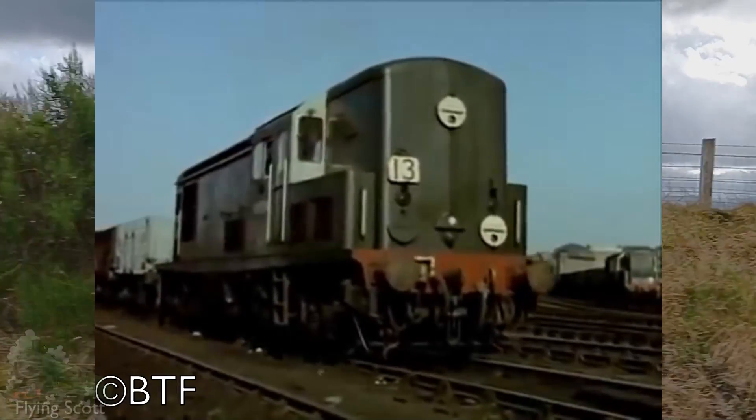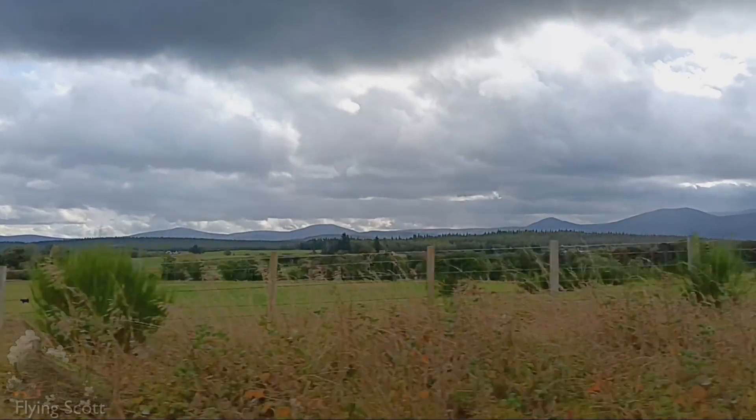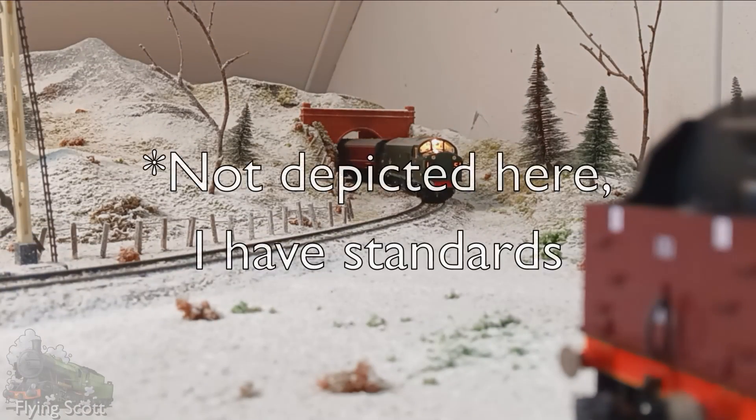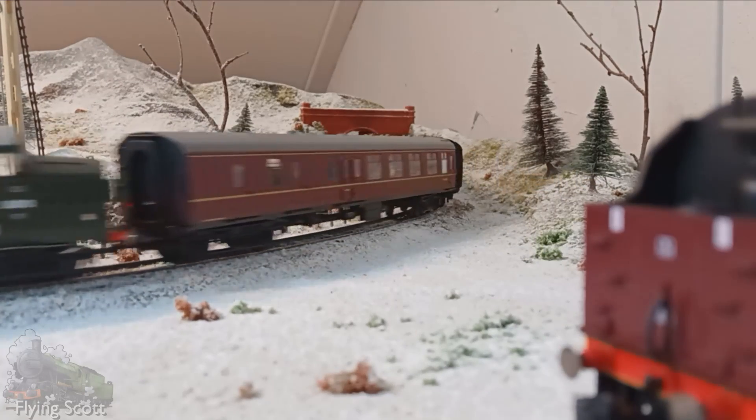But the Class 15… what is it known for? Arguably their main contribution to the current enthusiast Zeitgeist is that they have perhaps the worst ready-to-run models available in 00 gauge. But what of the real examples?